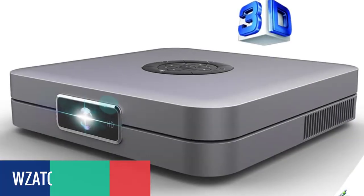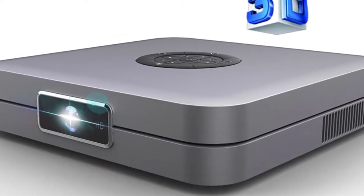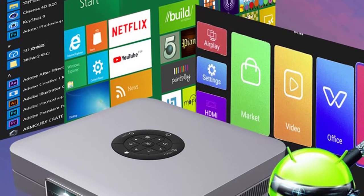Number 4: WZATCO D1 Mini DLP Projector. The WZATCO D1 Mini DLP Projector features a DLP digital light processing system that displays video in a crystal clear, vibrant, and lifelike quality.